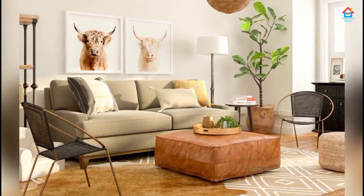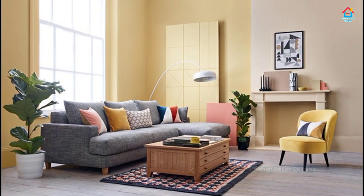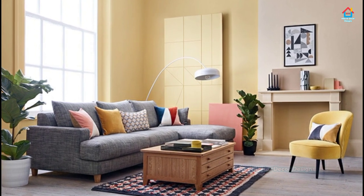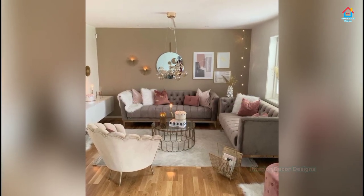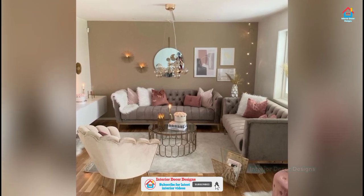If a living room is crammed, there is still no reason to sacrifice style. With a focus on creativity and well-curated furnishing, you can design a space that truly speaks to your design aesthetics. You will find some of our ways to improve a small living room in this video and eventually make it look bigger.